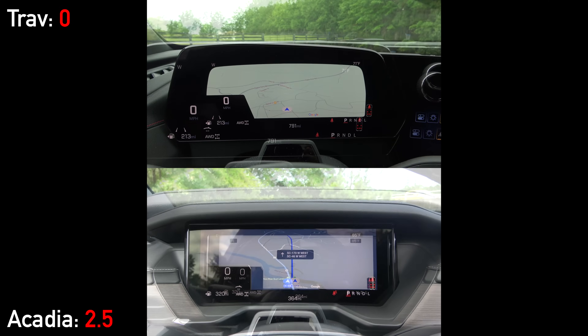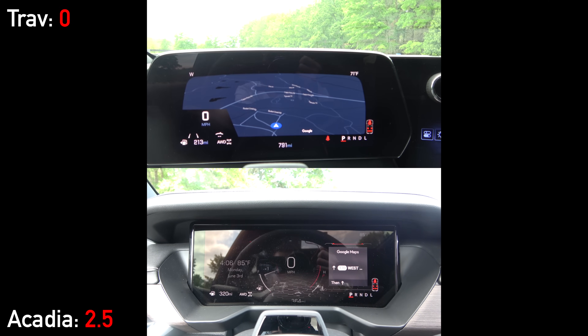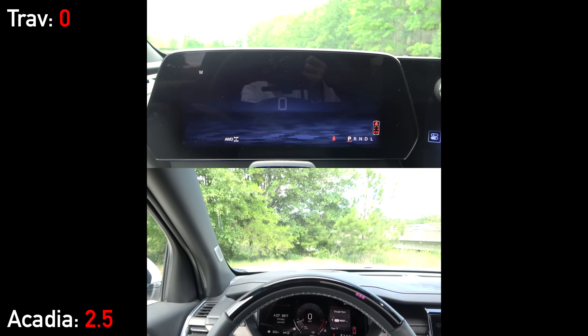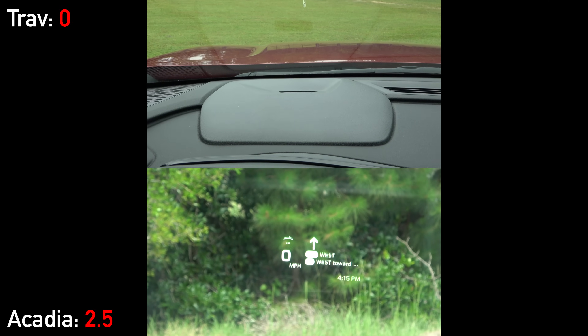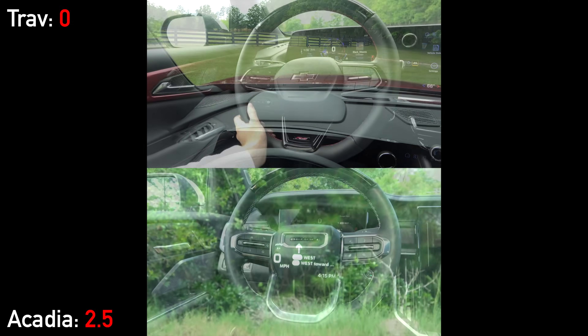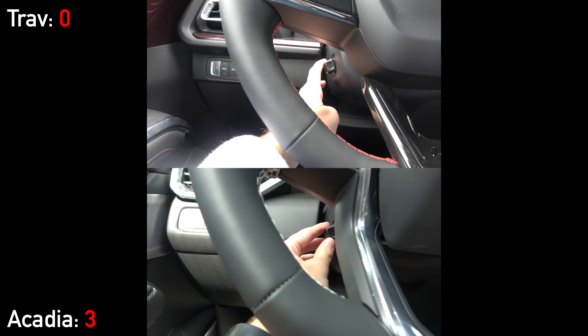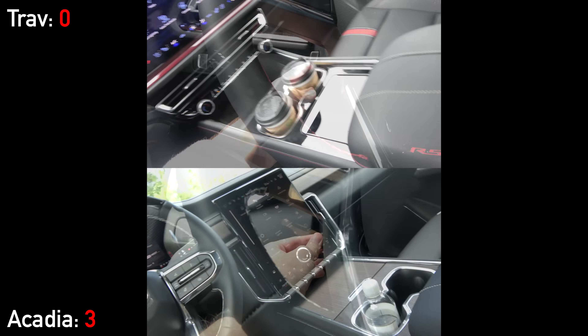After startup, you'll see 11-inch digital gauge clusters on both, with fully customizable graphics. But if you don't want to divert your gaze to look down, only the Acadia offers a head-up display. Moving back to the leather-wrapped steering wheels, both feel nice in the hand, with heating and power tilt and telescoping functionalities.